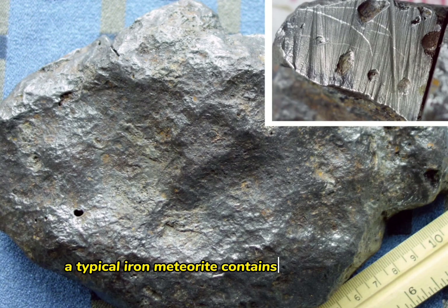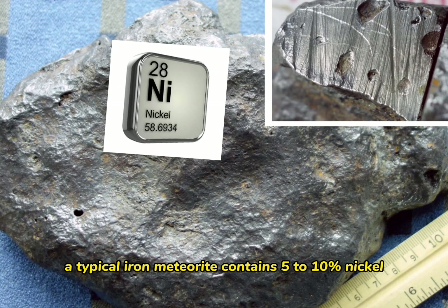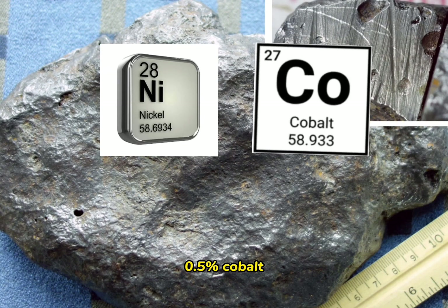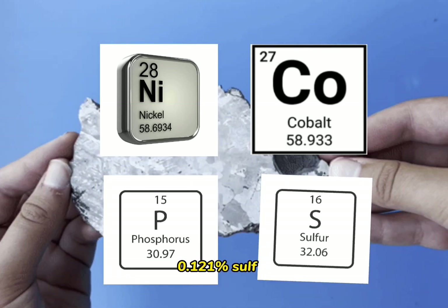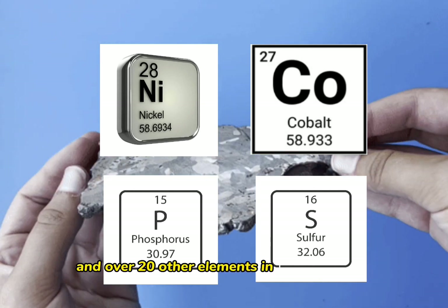A typical iron meteorite contains 5–10% nickel, 0.5% cobalt, 0.1–0.5% phosphorus, 0.1–1% sulfur, and over 20 other elements in trace amounts.